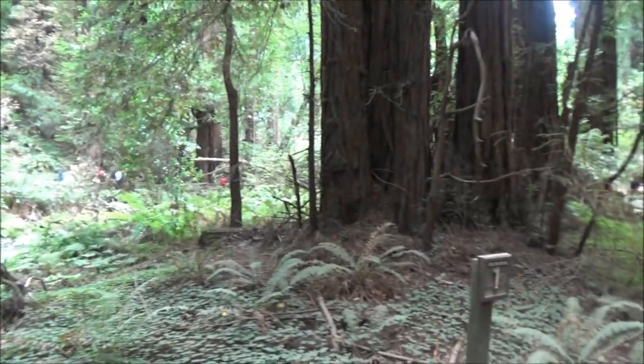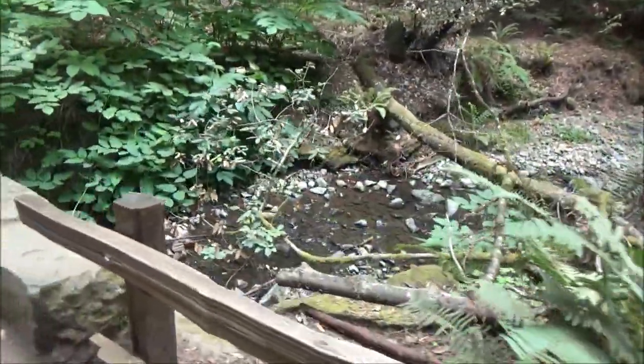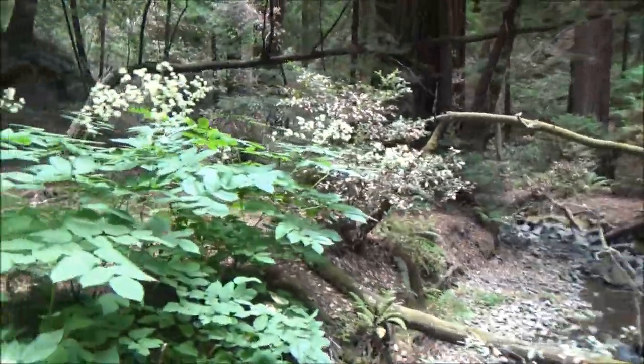Our walk started on a trail along a creek. Then we crossed the creek using one of the several bridges and took the narrow pass on the slope of the hill to see the place from above.